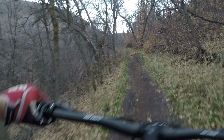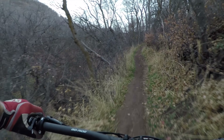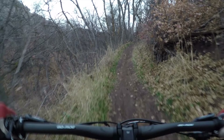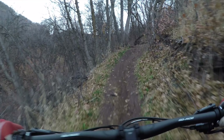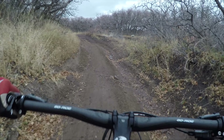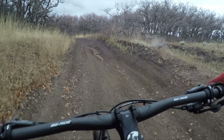I'm surprised at how well this thing climbs. I haven't gotten a single pedal strike yet. These DW links — these pivots stay pretty high in their travel, which is great. They pedal well and keep you from dragging your feet. We're almost done climbing. Been climbing for about 45 minutes, probably 1,500 vertical feet. I just gotta say it again — I'm surprised at how well the Firebird climbs.